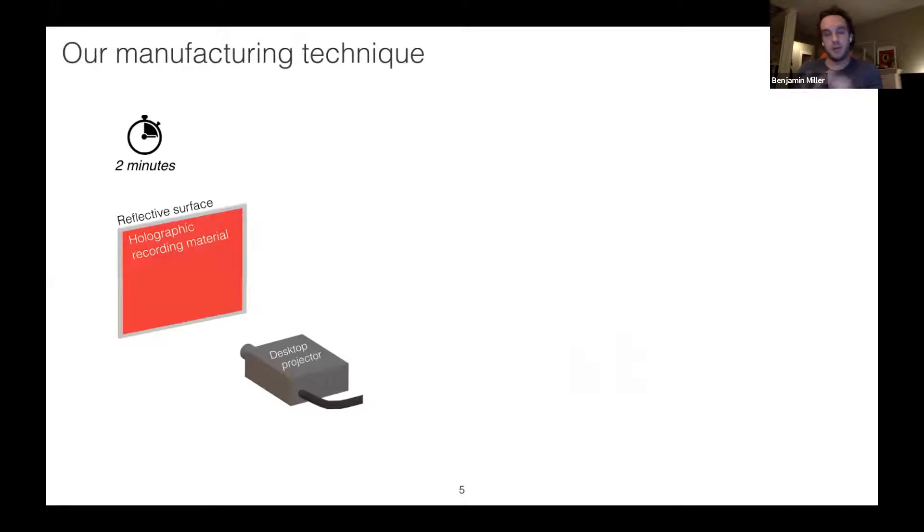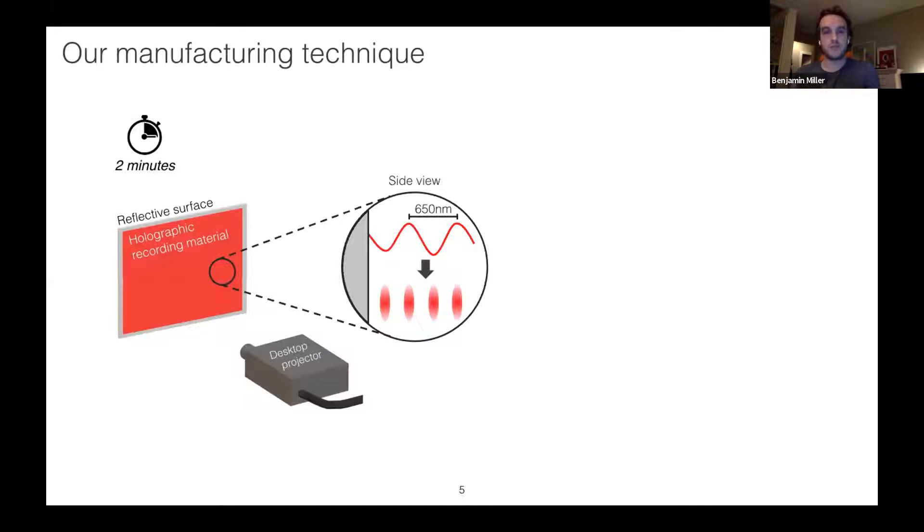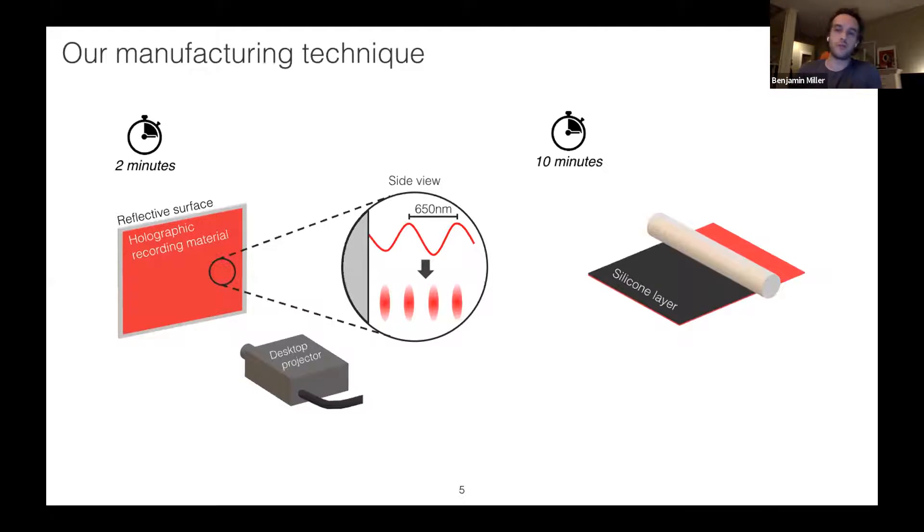Our technique makes a couple of changes: we replace the photographic film with a holographic recording material, many examples of which have good elasticity. We replace the object with a desktop projector — here projecting a uniform red image. We replace the reflective surface with, for example, an aluminum mirror. We expose the material to light for anywhere from a few seconds to a few minutes depending on projector output power. Then we remove the material and add a silicone layer, which lets us tune mechanical properties and provides absorption of transmitted light, improving color saturation.